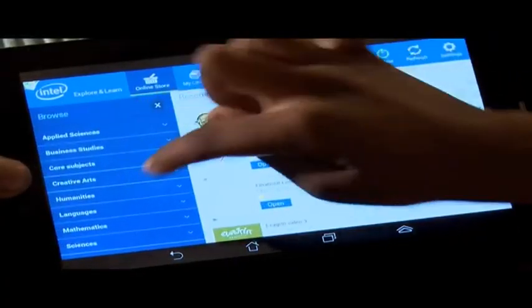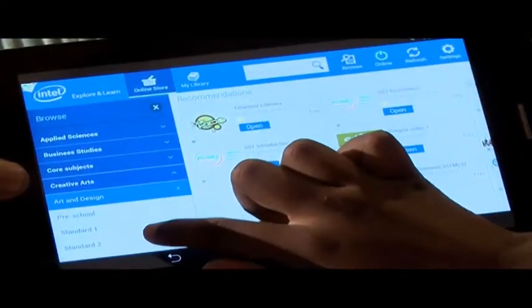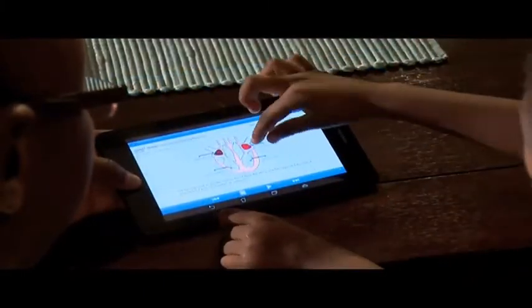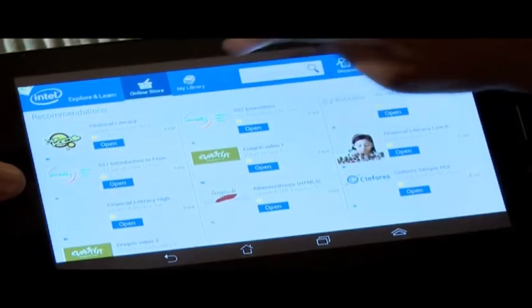In South Africa we struggle with limited access to internet and broadband. How do you mitigate this with your app solution? One of the things I find very exciting about this app is that you can go online and download the necessary clips, videos, podcasts, or digital books, and then they're available offline in your library. So when you have access to a hotspot or your ADSL connection at home, you download it, and the content is still available offline — addressing the frustration of not being able to access content when you're not online.